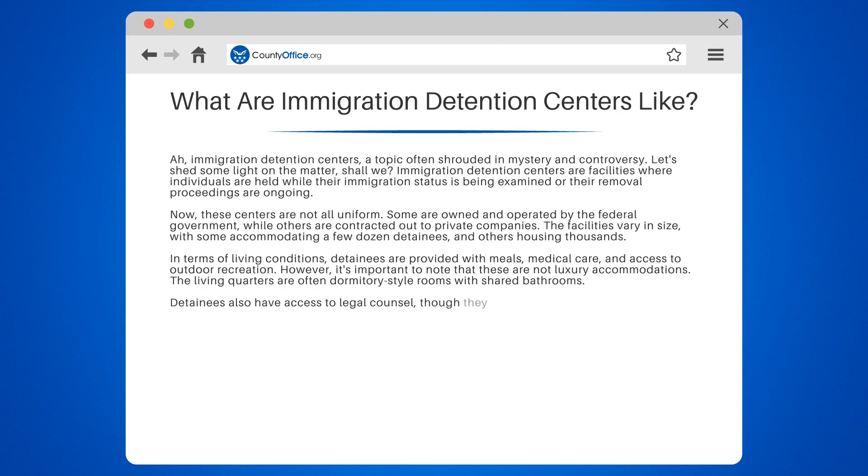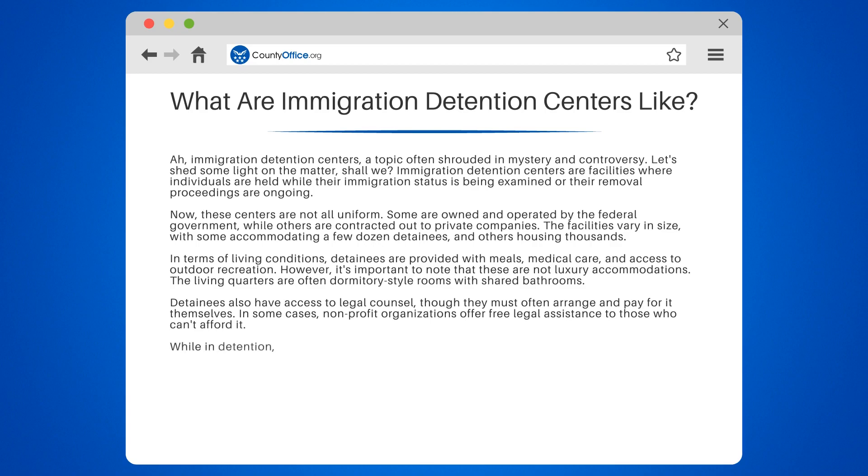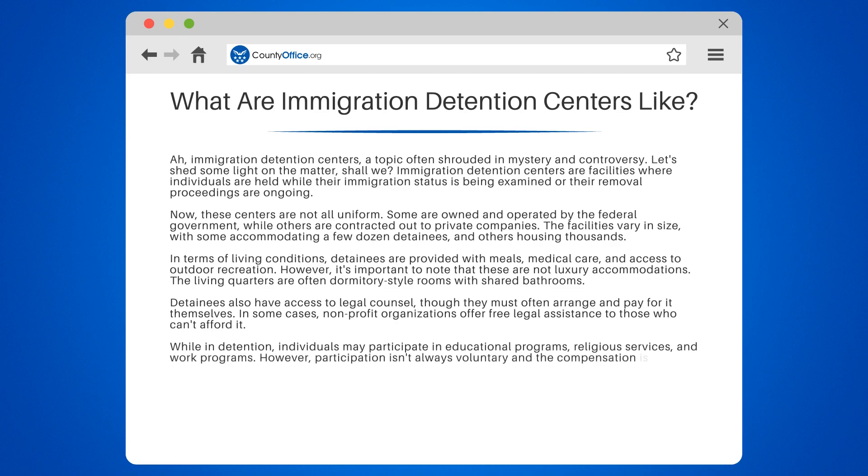Detainees also have access to legal counsel, though they must often arrange and pay for it themselves. In some cases, non-profit organizations offer free legal assistance to those who can't afford it. While in detention, individuals may participate in educational programs, religious services, and work programs. However, participation isn't always voluntary, and the compensation is minimal.